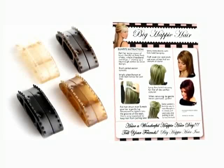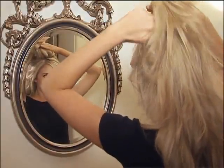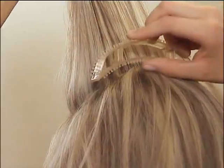Choose from four colors and just follow the easy instructions. Start your hair at the crown. Give a little tease. Insert Bump-Its. Buff. Spray. Pin. And you're ready to go.